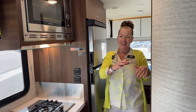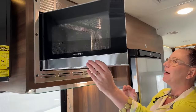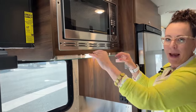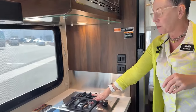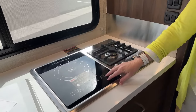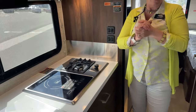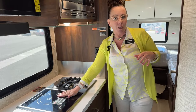Here's our convection and microwave oven — what a nice luxury. Below that is a little shelf, a great place to keep hot pads. You've got your really nice burner with 50 gallons of propane, and then your True induction cooktop. Let's say you have the grandkids on a trip — they don't have to use the open burner, they can use this True induction cooktop, which is so fantastic for families.